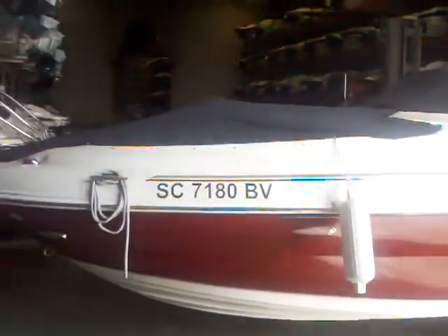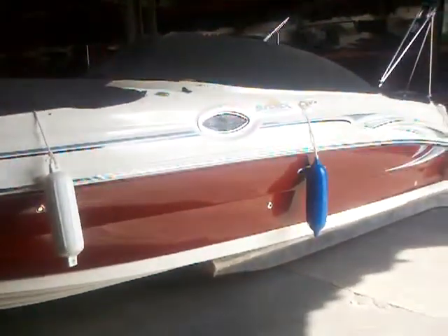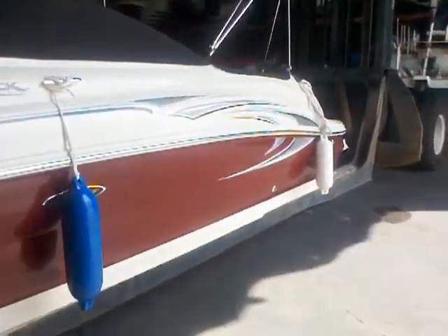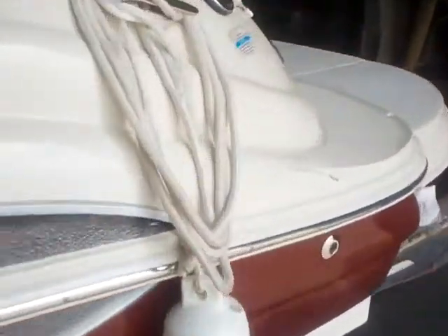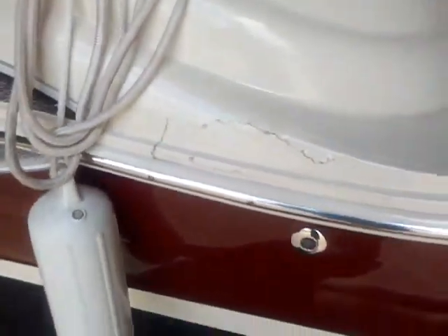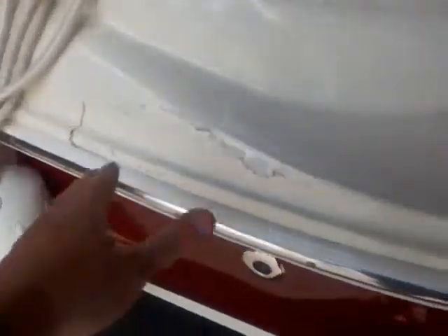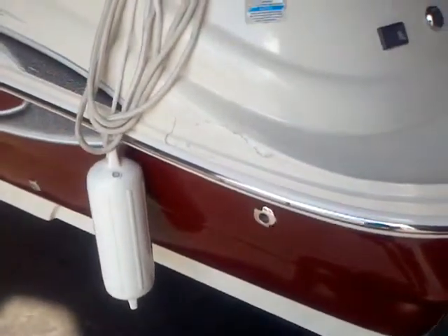Here we are on the profile of this 2006 240 Sun deck. I love this maroon color — it's a great-looking boat with a good-looking profile. You can see the Bimini top up. One thing I do want to point out is we've got some fiberglass damage here — the boat got hit by what I think was a jet ski. That's something that will need to be addressed, but it's a pretty easy repair.